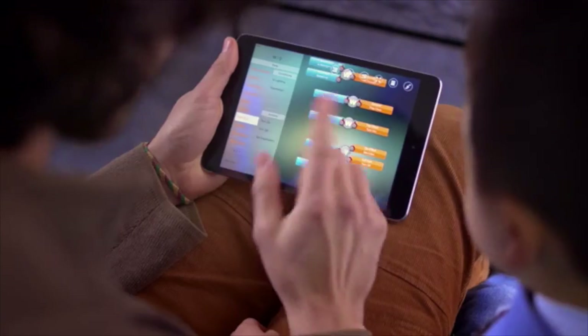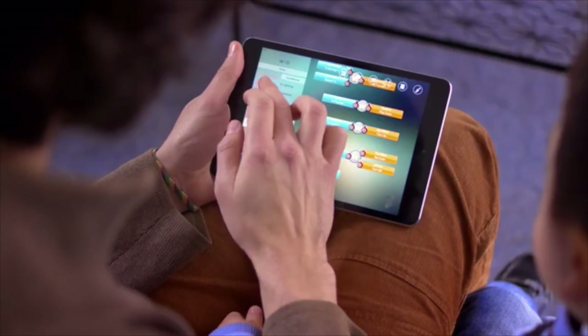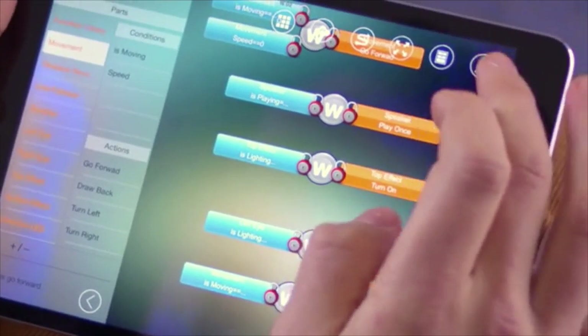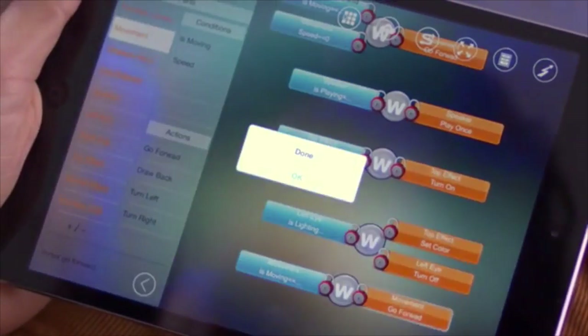Vortex's app allows kids to learn to program their robots in a fun, simple, and educational environment. By abstracting complicated actions and visualizing the process, the app teaches the basics of programming without any coding or advanced skill. Learning by doing has never been easier. Just drag, drop, and hit upload. That simple.